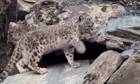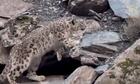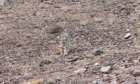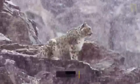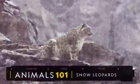Snow leopards are one of the world's most elusive cats. Nicknamed Ghosts of the Mountains, they live in the world's highest ranges and are one of the least understood felines.